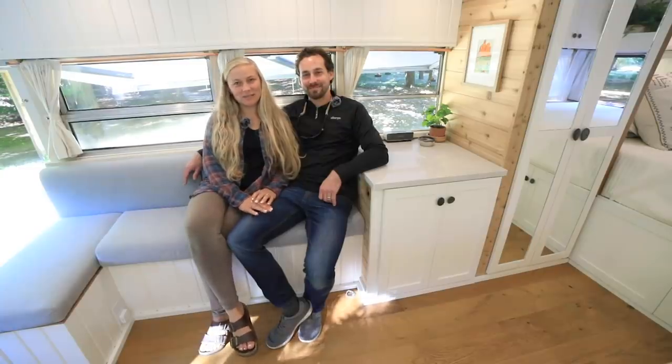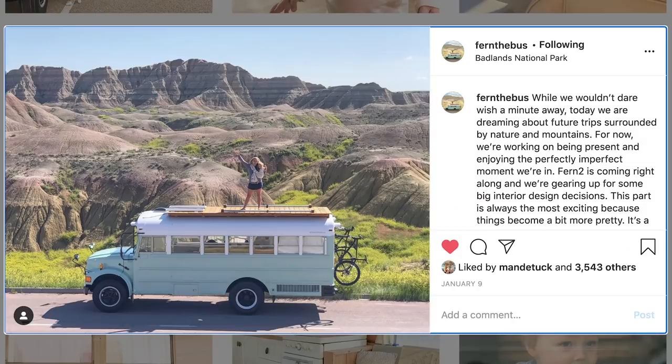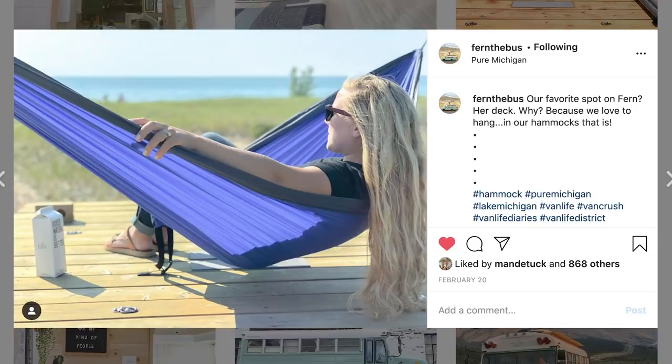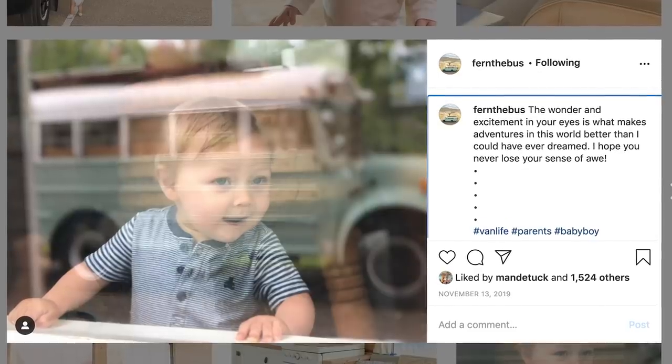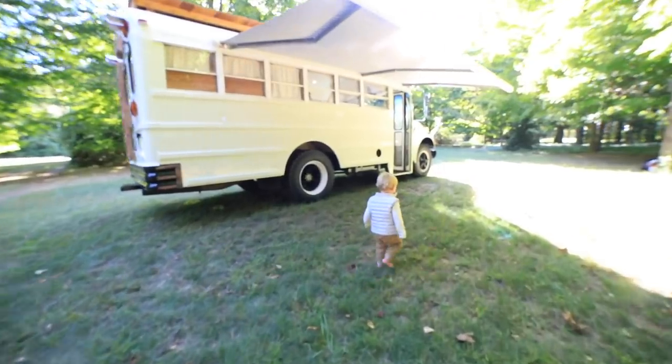I teach second grade and Ben works on boats, and we travel when we are able — sometimes for a couple weeks at a time, a couple months at a time, a couple days at a time. We take with us our two-year-old son Sawyer. We had a bus before Sawyer, we have a different bus after Sawyer, and he loves it more than we do.